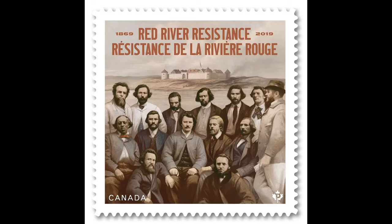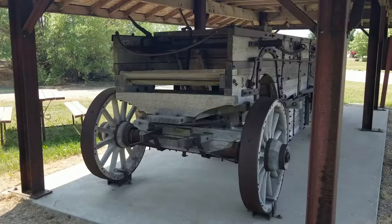As a bonus for anyone who likes, comments, shares and subscribes to this channel, I will enter their names into a draw for a poster of the Red River Resistance stamp that shows the images of the people who formed the Manitoba Provisional Government. Please enjoy the video.